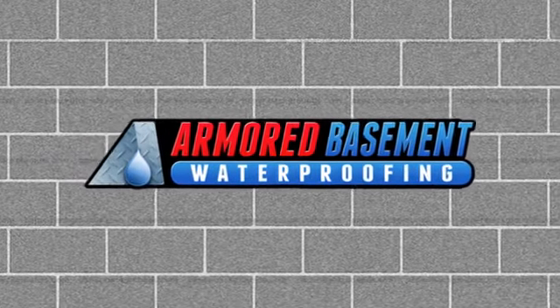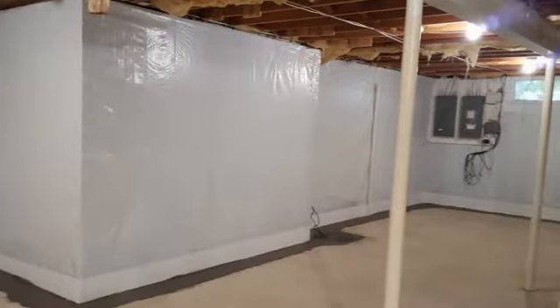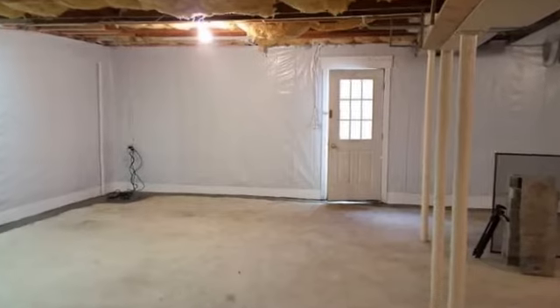The Armored Basement Waterproofing System is a subfloor pressure relief system. Your house most likely sits on a perimeter foundation with a poured concrete basement floor. Groundwater is present no matter the age or construction of your home.